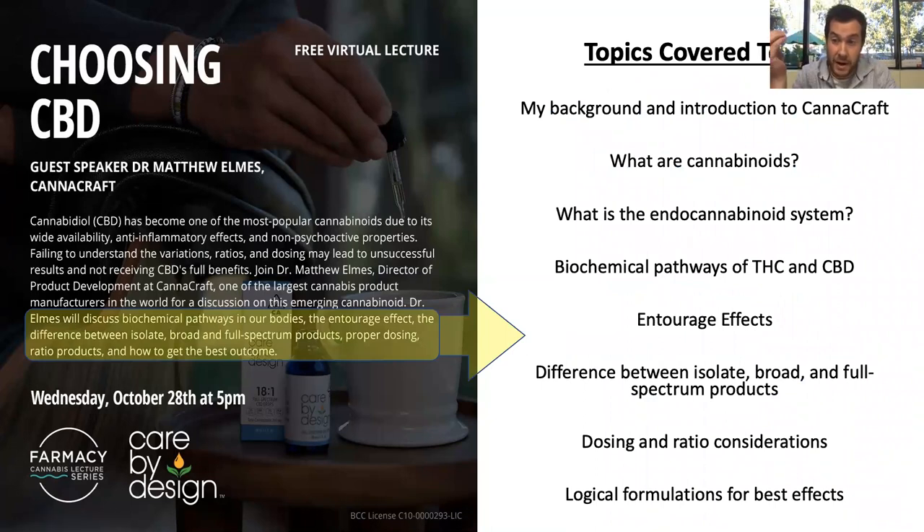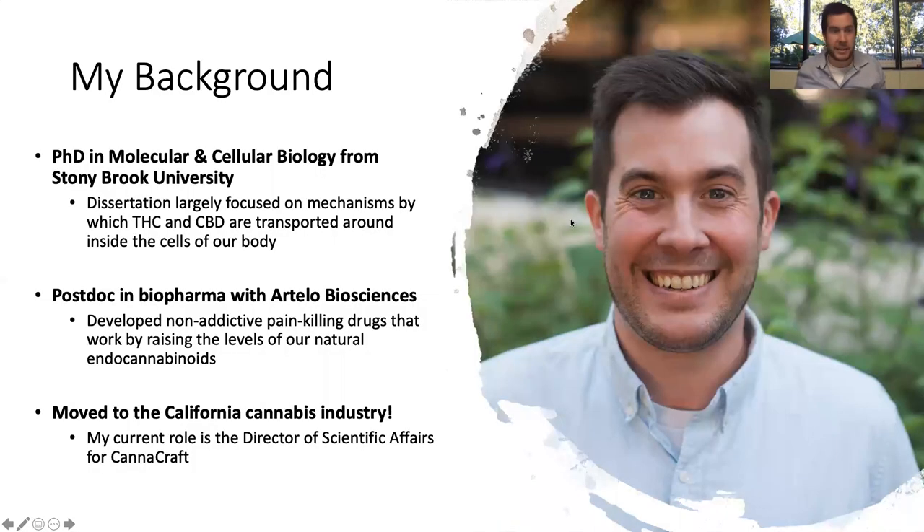I was asked to talk about the biochemical pathways that THC and CBD work by inside our bodies, a little bit about what we know about entourage effects, the difference between the spectrums of cannabis — what's an isolate versus a broad spectrum versus a full spectrum product — and we'll finally top off with a talk about dosing and ratio considerations, and how formulations affect making the best product possible.